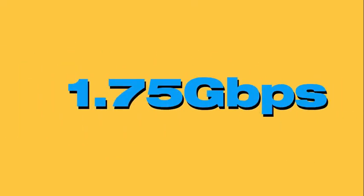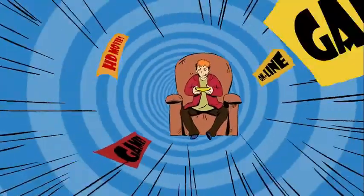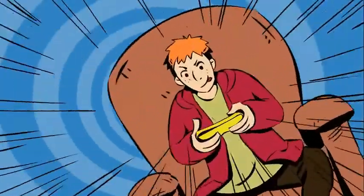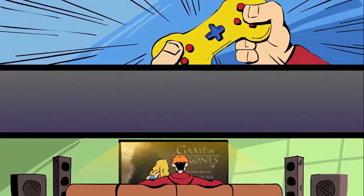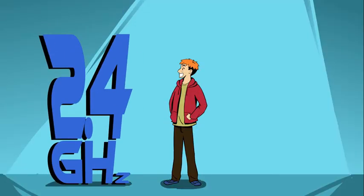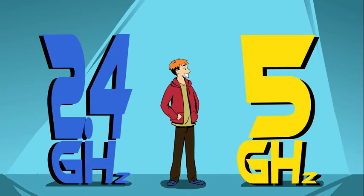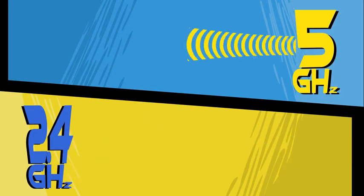The range extender also provides fast dual-band Wi-Fi with speeds up to 1.75 gigabits per second, so Sam can game online and stream in HD with no interruptions. He also benefits from the high-speed mode, which creates a lightning-fast connection by using both the 2.4 GHz and 5 GHz bands at the same time — with one band receiving data and the other sending it.